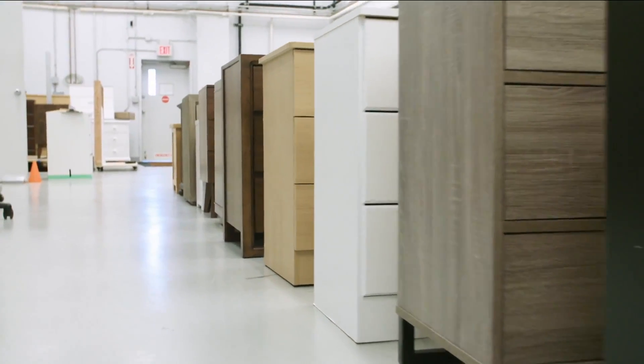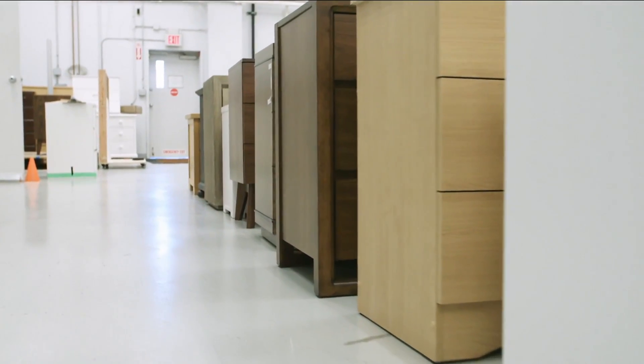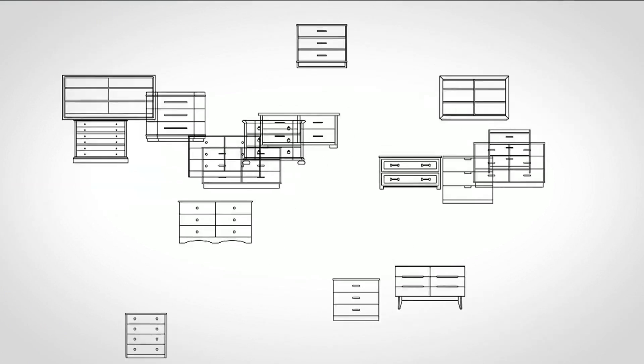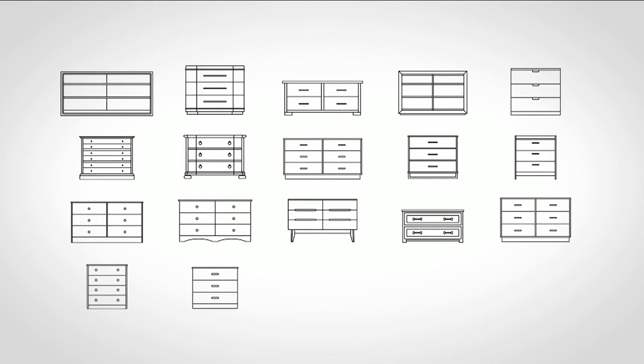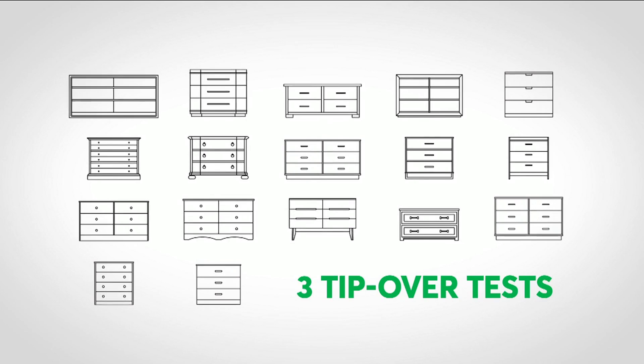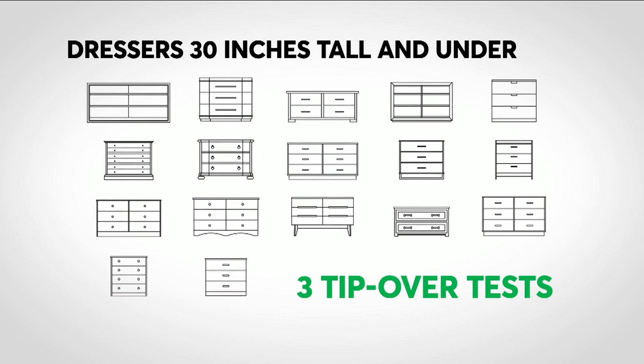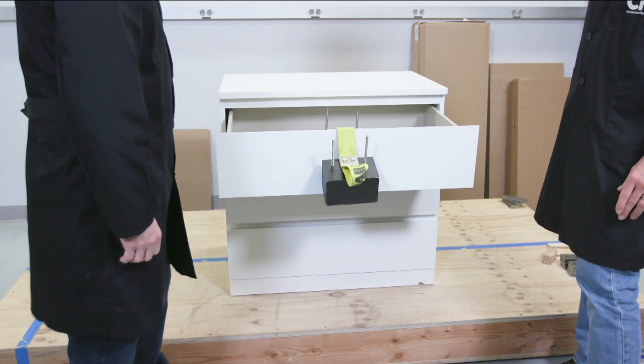Records released in June showed that at least five fatal tip-overs were linked to dressers that measured 30 inches or shorter. As part of its continued analysis, Consumer Reports conducted three tip-over tests on 17 dresser models marketed as measuring 30 inches tall and shorter to see if they are prone to tipping over.